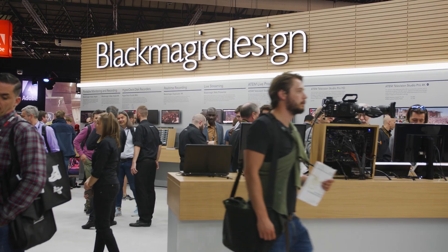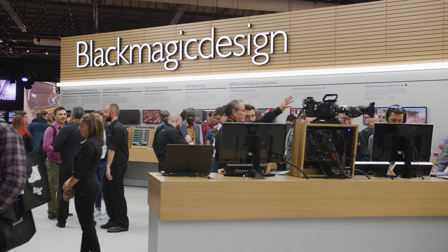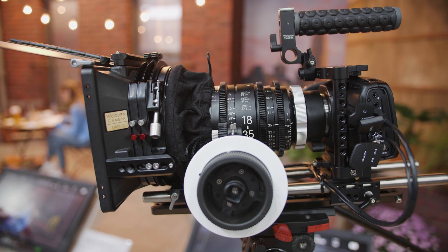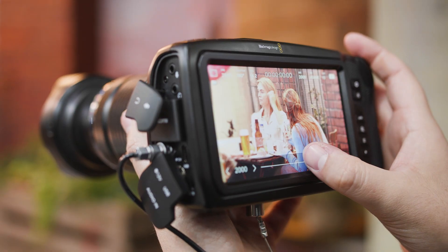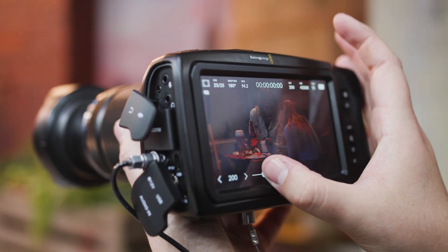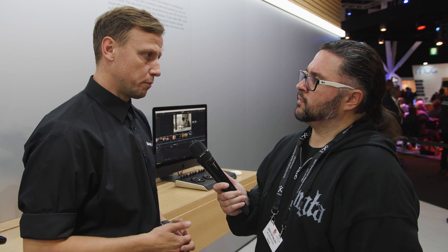Will this codec be made available in other Blackmagic cameras, or is it only the Ursa Mini Pro? From today it's the Ursa Mini Pro 4.6K, but we are going to release it for the Pocket Cinema Camera 4K and other cameras as well. This is a RAW file type we've been working on for the last two and a half years, and all of those cameras have been considered for Blackmagic RAW. We could potentially roll it out for the other Ursa Mini cameras too.